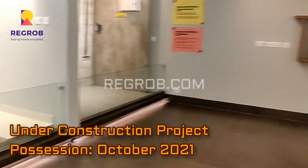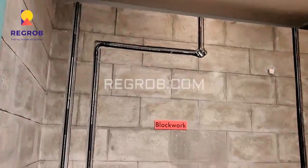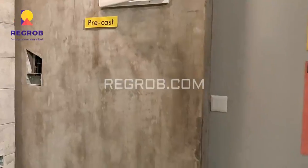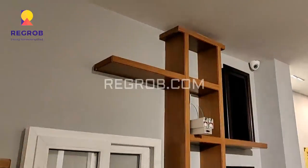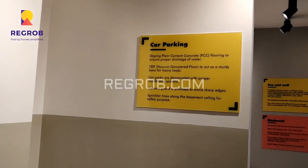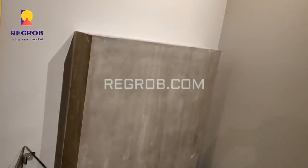It's an under-construction project and it will be ready for possession in the year 2021. This project is very well equipped with various modern amenities to facilitate the needs of the residents.